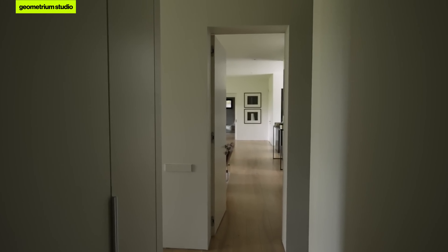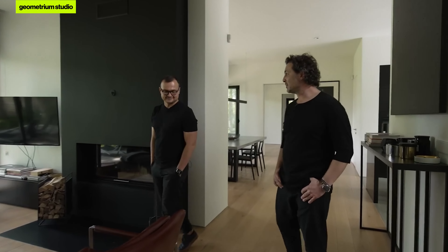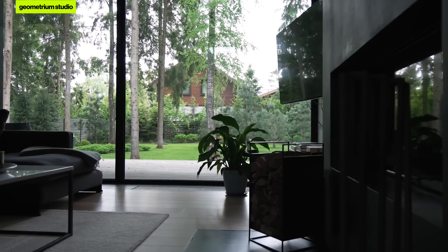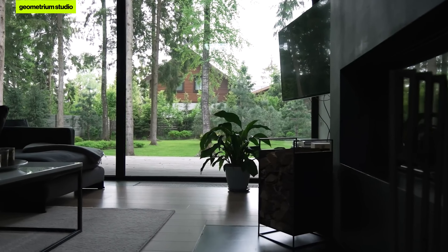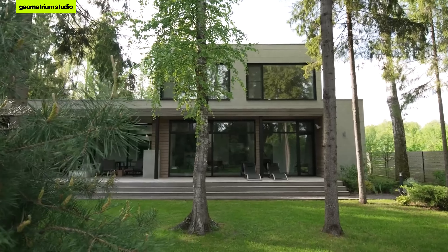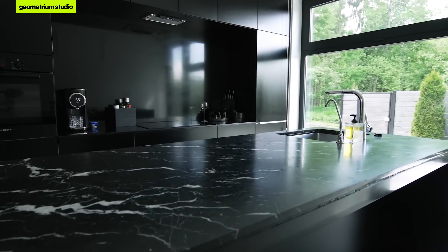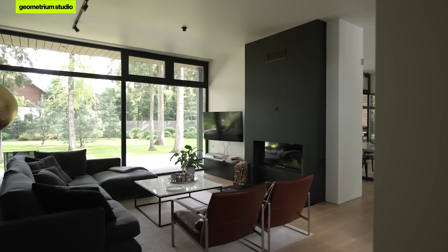Where did the idea to move to the countryside come from? My childhood was intertwined with countryside — my family had a summer house and these are my childhood memories. Then, of course, all of this lost its charm for me. But having turned 30, I decided that I needed to relax in nature. So the idea came up, and I implemented everything quite quickly — I immediately started looking for a plot and found it quickly. The whole cycle from buying the plot to moving in was two and a half years, which is very fast.